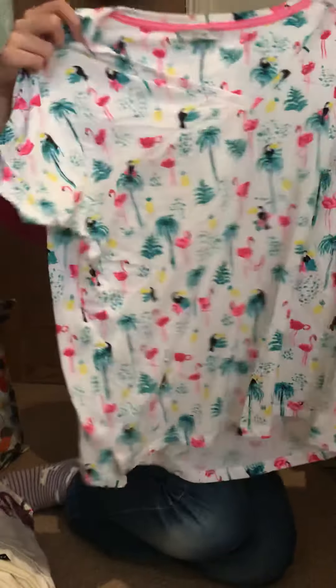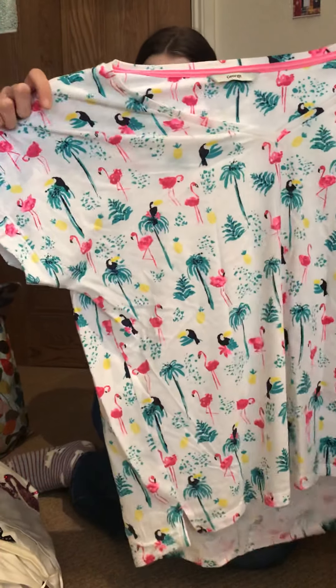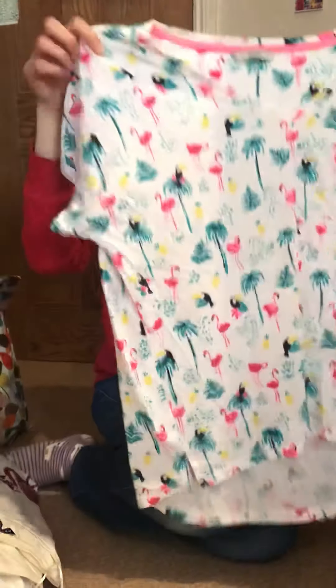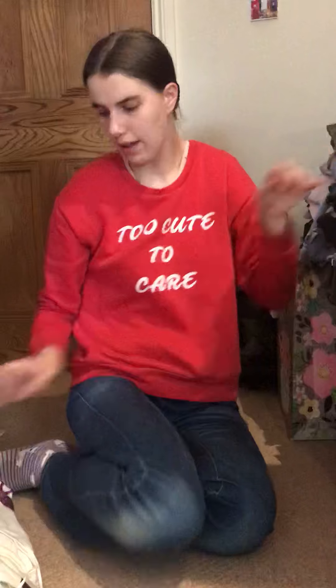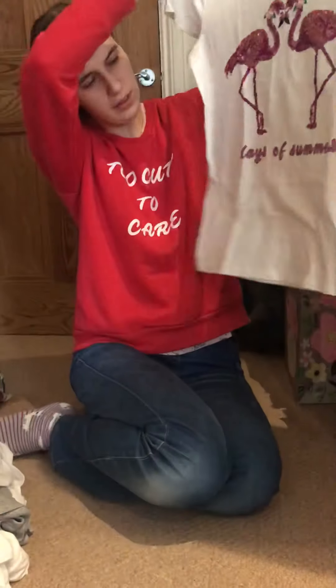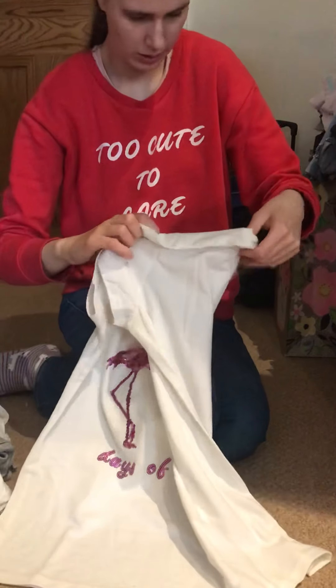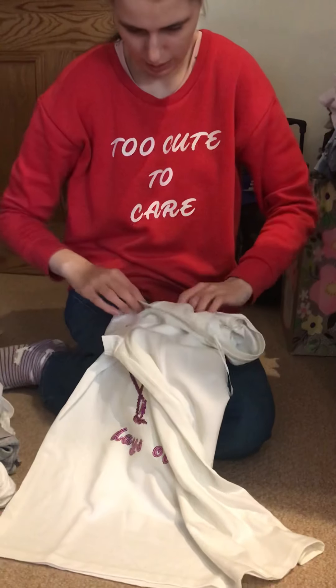Then there's this one with flamingos and toucans — I think they're called toucans — and trees, and they come from Asda. And then I have another one with flamingos on that says 'Days of Summer' with two flamingos. That's very cool and I don't actually know where that comes from.